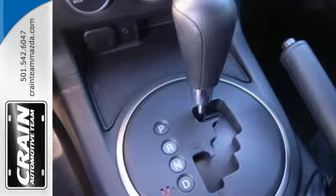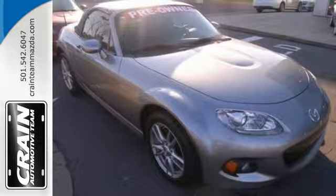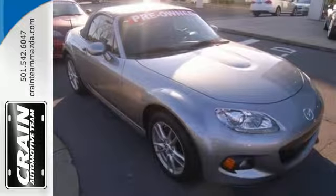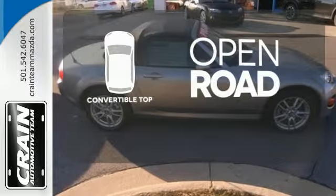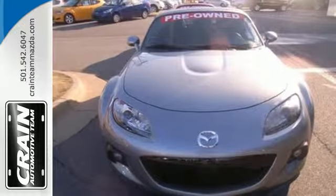Safety is always important too, that's why this Miata is equipped with anti-lock brakes, multiple airbags and stability and traction control. The feel of the open road takes on a new meaning with the convertible top. Test drive this exciting and affordable convertible today.